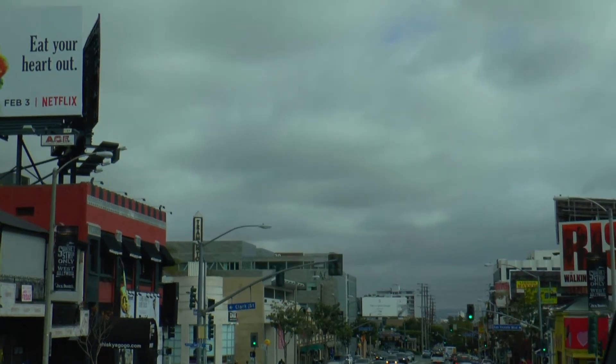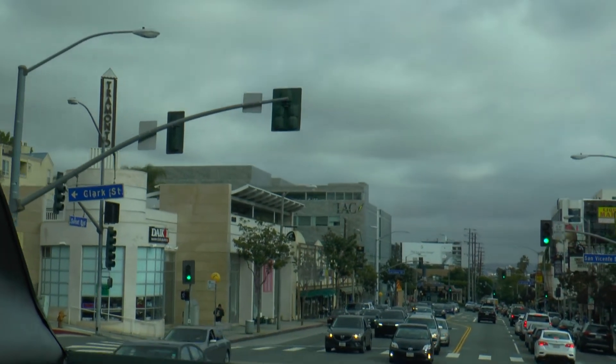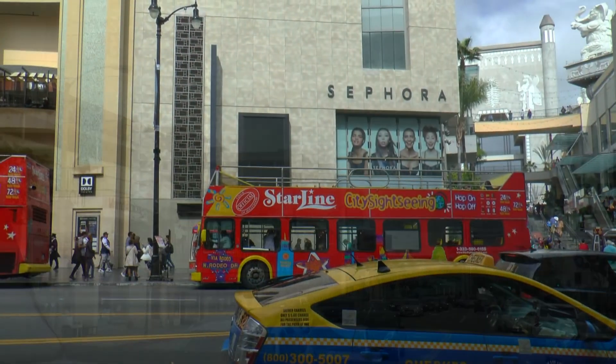Now looking down part of Hollywood Boulevard with all the designer shops, restaurants, all types of tourist attractions, museums, theatres, cinemas, and sightseeing tours everywhere.